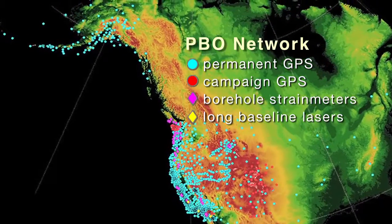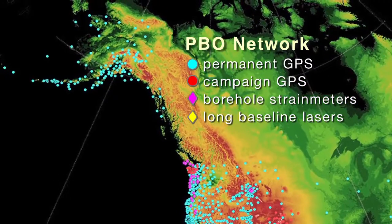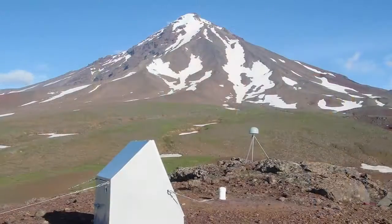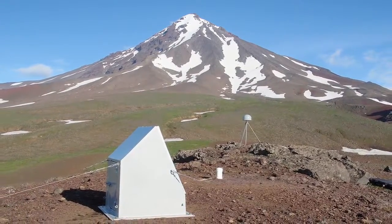The Plate Boundary Observatory is a set of instruments that are mostly in the western part of the United States, with some in Canada as well, extending all the way up into Alaska. These instruments are very sensitive and can be used to measure how the earth is deforming, and from that information we can learn a lot about the tectonics of North America, earthquake hazards, and how volcanoes are behaving for the few targeted systems we're looking at.